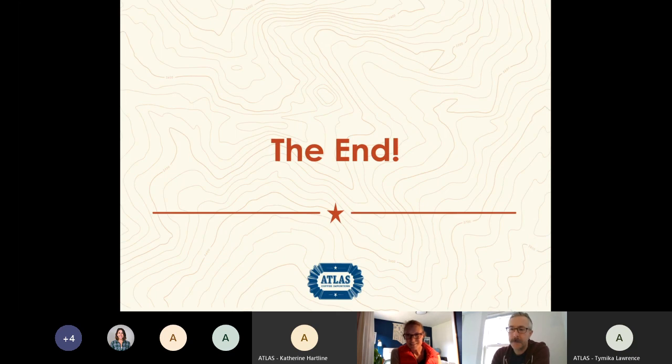That is the end of this presentation. We hope you enjoyed it and we'll look forward to the next one. Thank you.